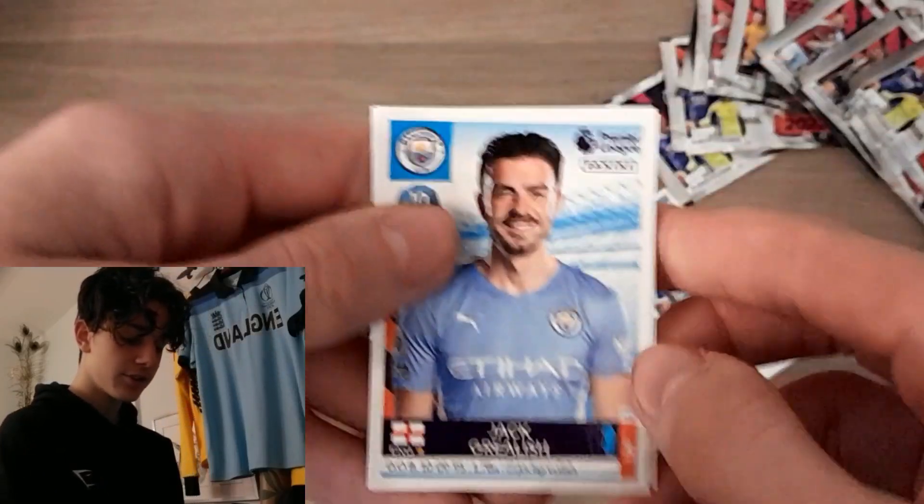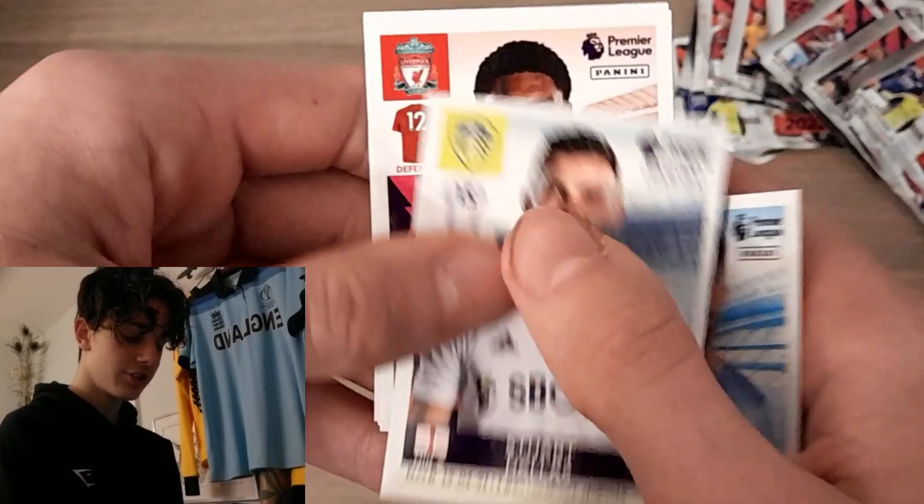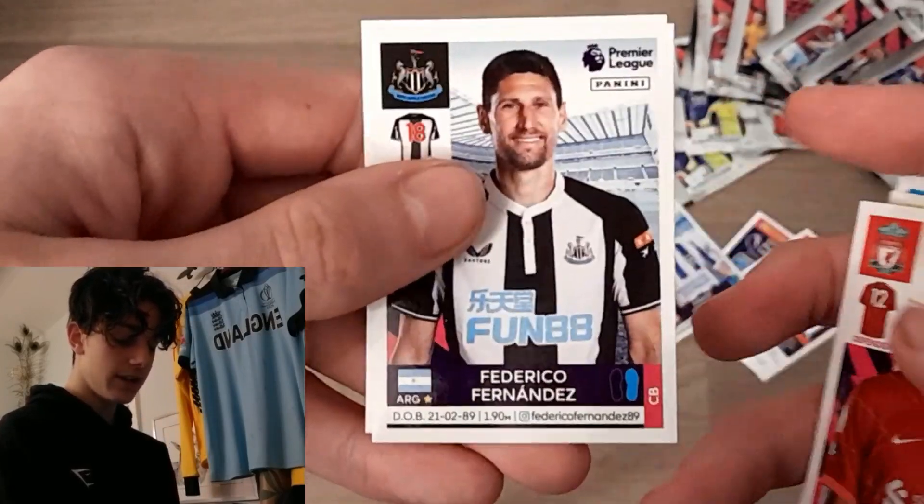In the next pack we start off with Super Jack Grealish for Man City, then Stuart Dallas, Joseph Gomez, Federico Fernandes, and Dominic Calvert-Lewin. Pretty tame pack, that.